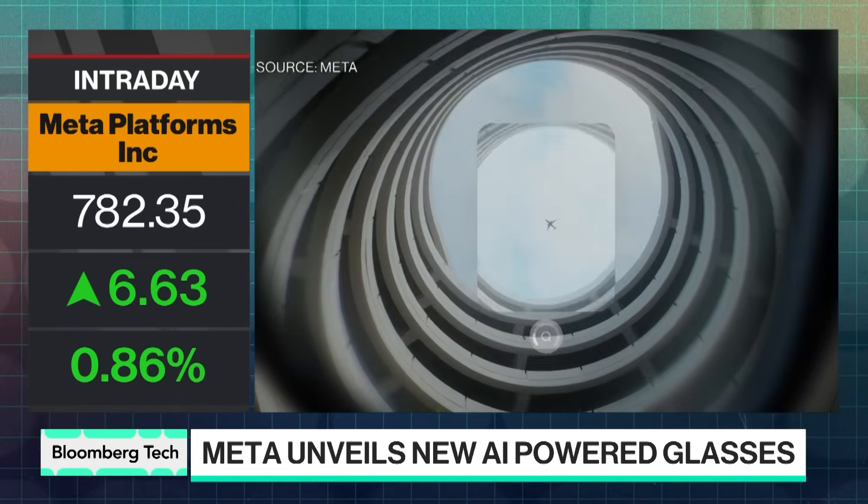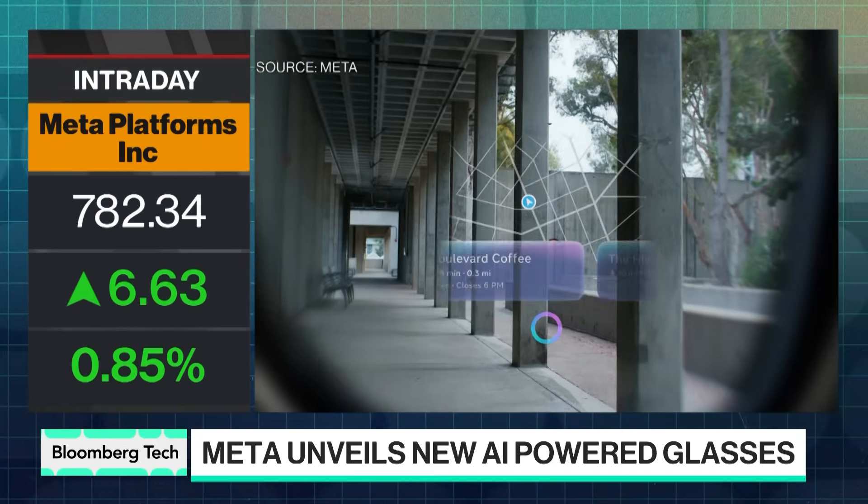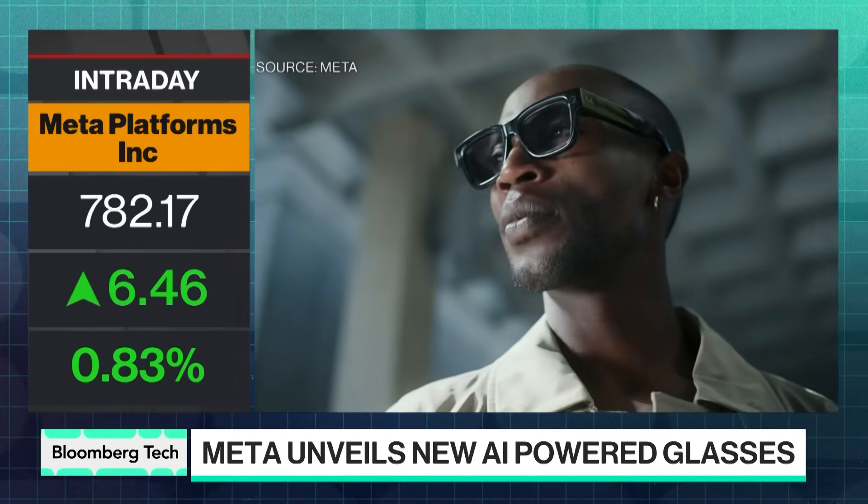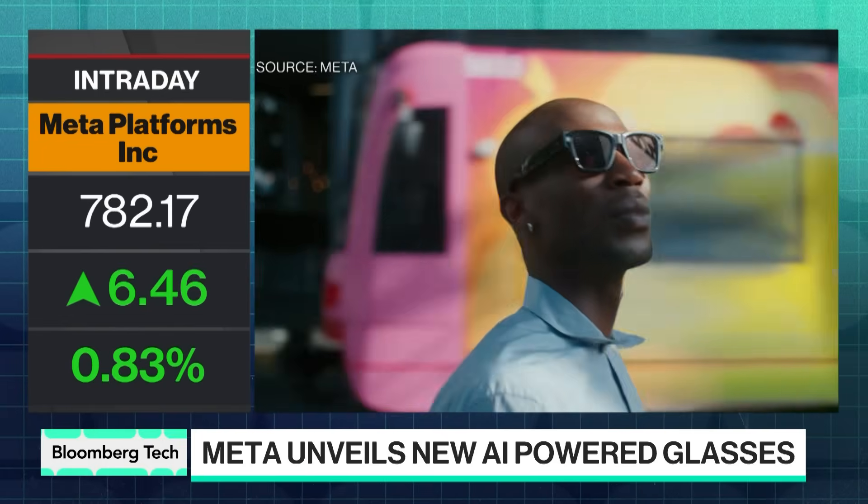Mark was talking about this being the vehicle for super intelligence — this is the interface. What other AI features can we expect? We mentioned live translation, including the ability to caption somebody you're speaking to in a different language. We also mentioned conversation focus — so if you're in a crowded room, at a party, or at a concert, you're able to focus in on the person speaking to you and get clear audio. All of those things involve applications of AI to bring practical experiences to life.